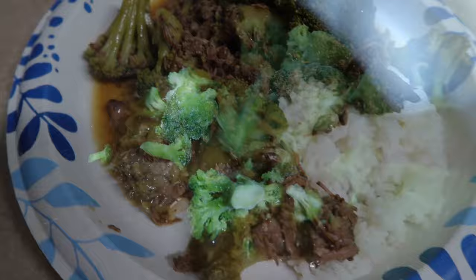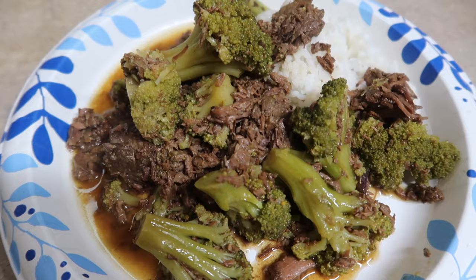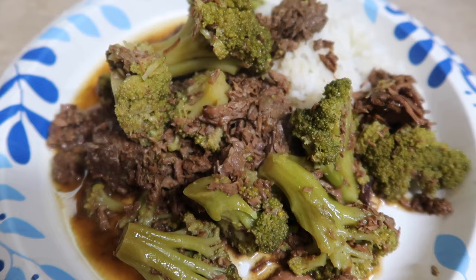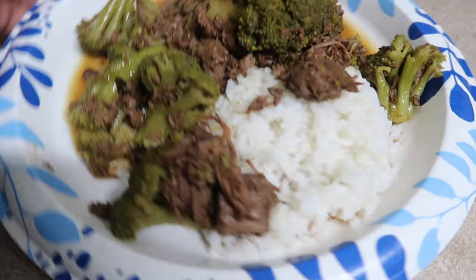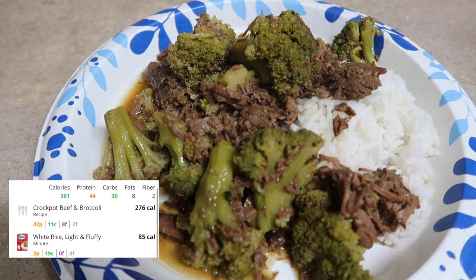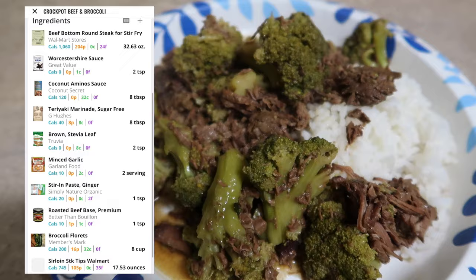The crock pot beef and broccoli is done and smelling delicious. I definitely left it in there too long — we ended up going to my niece's birthday and it cooked a bit longer than I'd have liked. The meat is super tender and just falling apart, but still delicious. I would recommend cooking it about four hours, then adding the broccoli. I paired it with some white rice. The entire plate is 361 calories, 44 grams of protein, 30 carbs, and 8 fat. Without the rice, just for the beef and broccoli, it's 276 calories, 42 grams of protein, 11 carbs, and 8 fat.